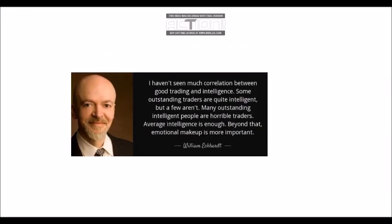Just a quote from William Eckhardt, one of the founders of the Turtles with Richard Dennis: 'I haven't seen much correlation between good trading and intelligence. Some outstanding traders are quite intelligent, but a few aren't. Many outstanding intelligent people are horrible traders. Average intelligence is enough. Beyond that, emotional makeup is more important.' Stick to your process, traders — really focus on mastering your craft. The outcome is not within our control, but our process is. The simpler you can make it, if you have the edge and you execute and gradually build that skill set over time, bumping up size as your results indicate, your trading results will show for themselves.